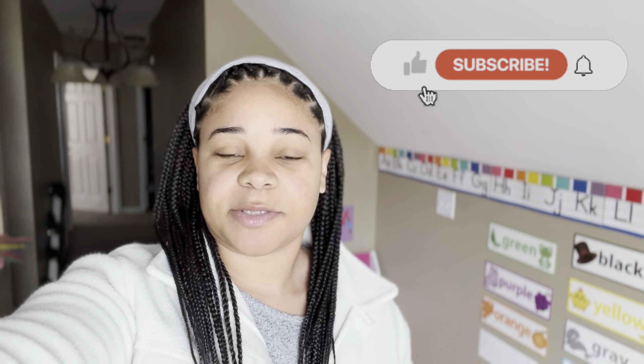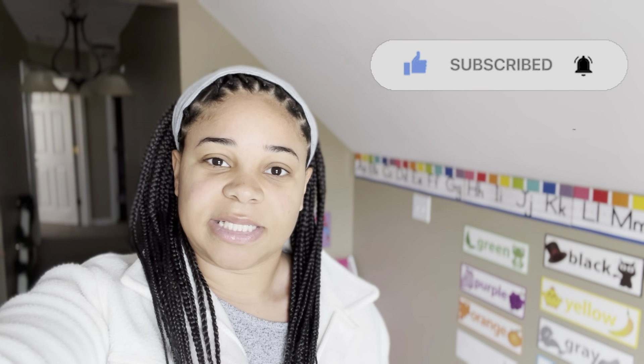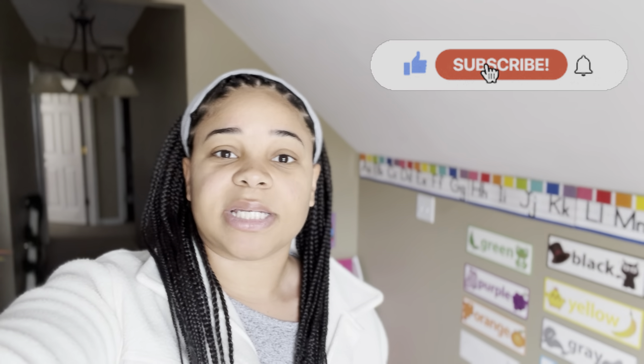Hey you guys, welcome back to our channel Marriage and Medicine. This week we're in Naya's classroom, so I'm going to show you around, kind of show you all the different things that we use. I'll even show you her curriculum and some supplies that you would need, but basically just give you an inside look at what her classroom looks like, so that if you are interested in doing school with your child at home, maybe some of the things I show you today can help you out.